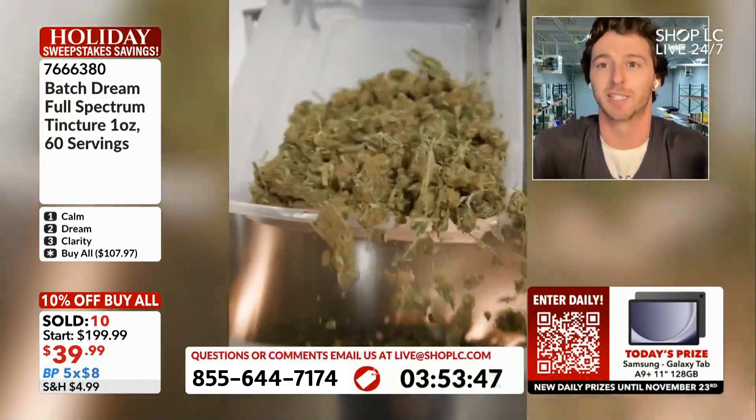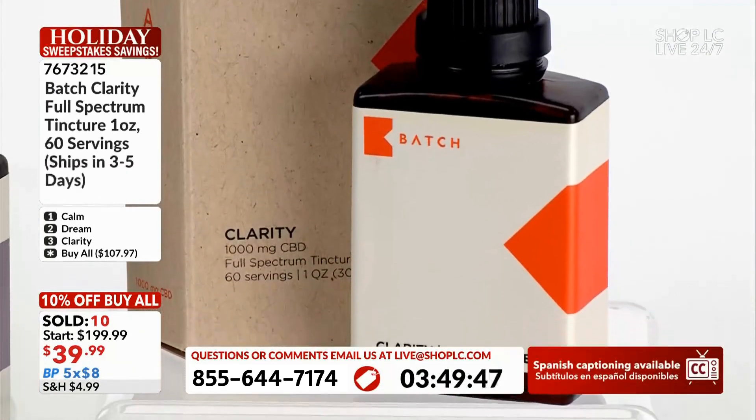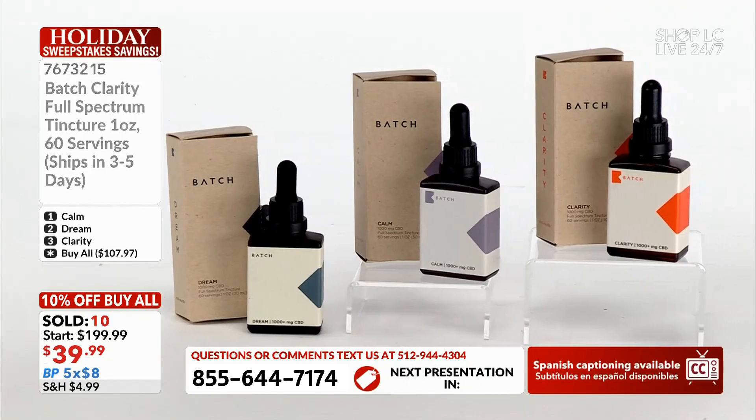That is ultimately what I humbly like to call the Batch difference. You were saying earlier about how there are so many CBD products out there and you have no idea what's in them — with Batch, you know exactly what comes in your product.